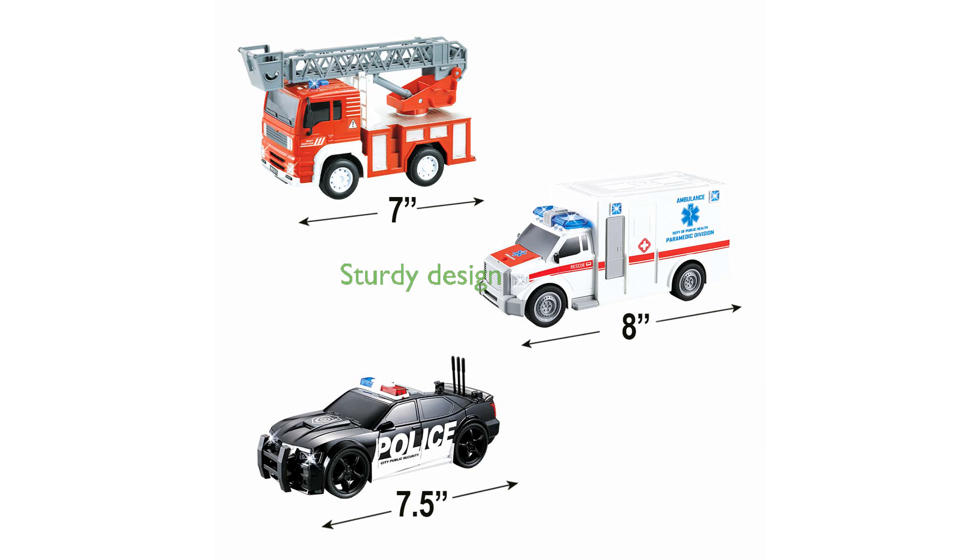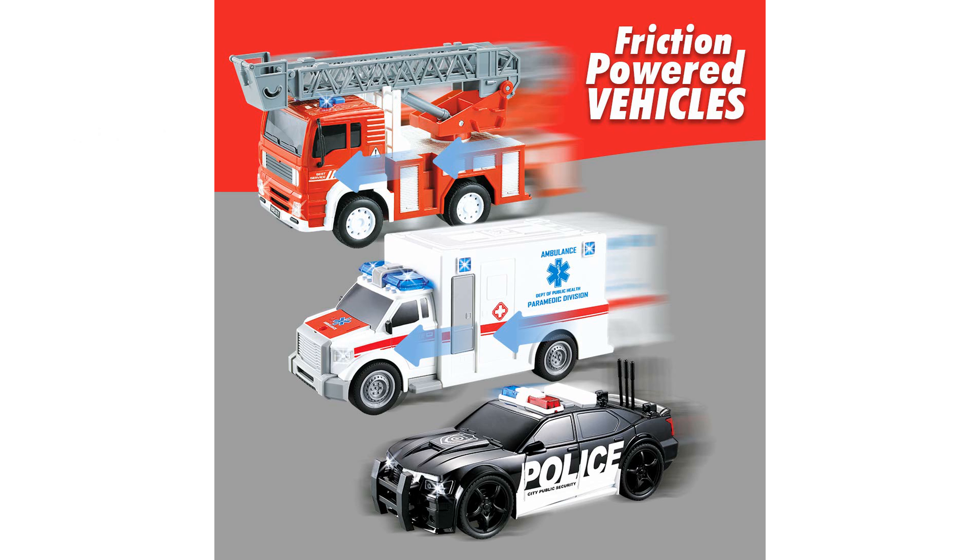Designed to withstand rough play, the vehicles are sturdy, drop-proof, and have a realistic design, making them ideal for kids learning about emergency services.